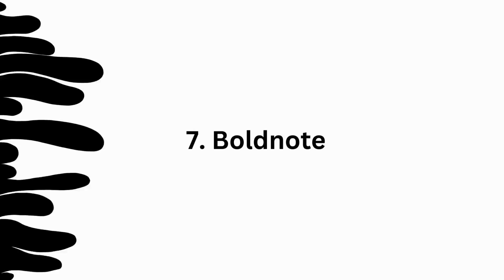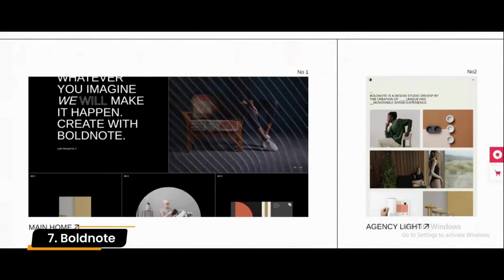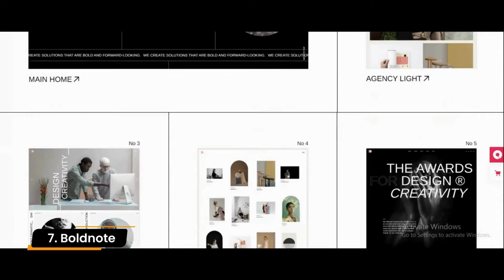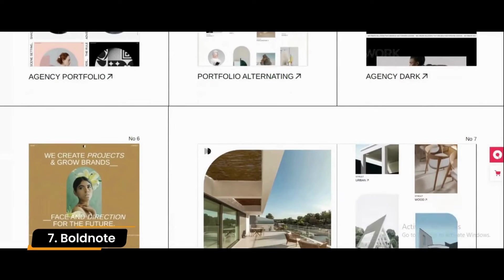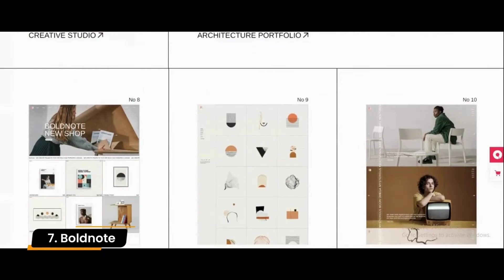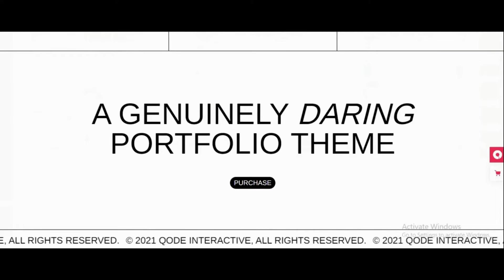Number 7: Bold Note. The Bold Note theme offers creative agencies and visionaries a way to quickly launch their projects on the internet, regardless of the type of project they are undertaking. Thanks to the stunning array of web design, architecture portfolios, web designer portfolios, and graphic design agency elements and layouts, you can easily create an attractive portfolio presentation for all your work.